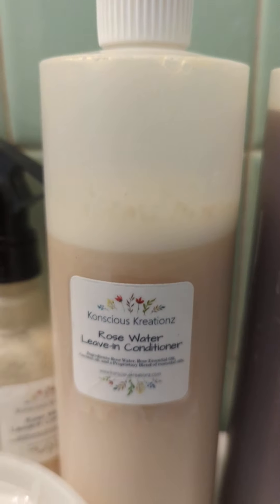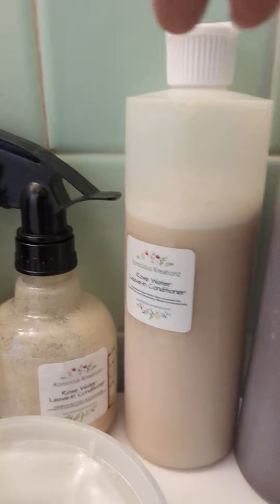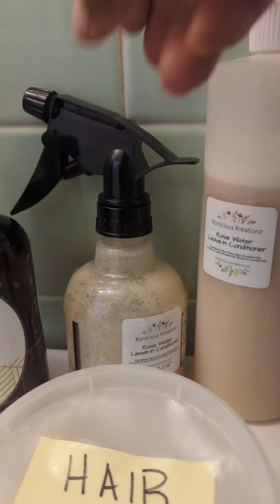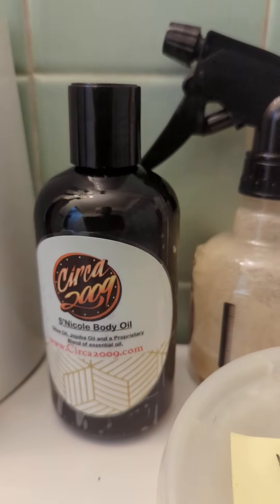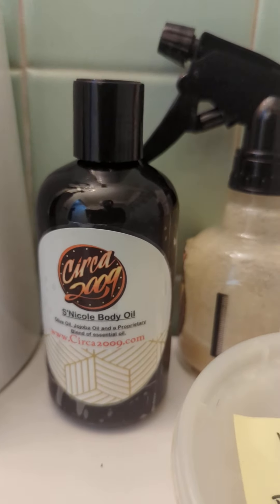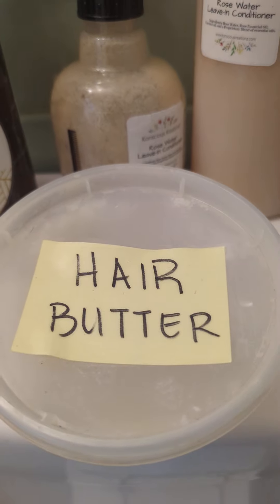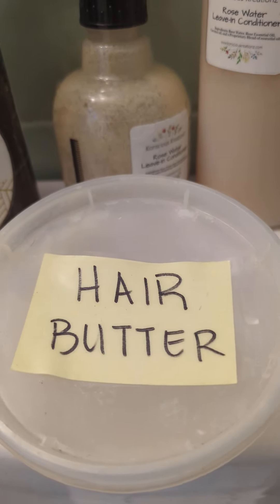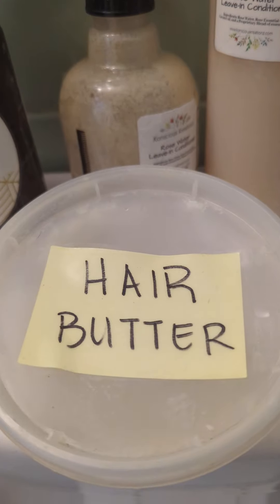That's my shampoo, my leave-in conditioner. This is also leave-in conditioner — I just put it in a spray bottle. It's running low, so I need to fill it back up. This is my hair oil, which I also use on my body, and this is my body oil, which I sometimes use as a deep conditioner or hot oil treatment.